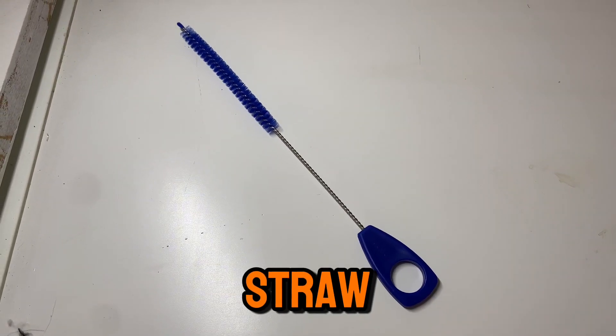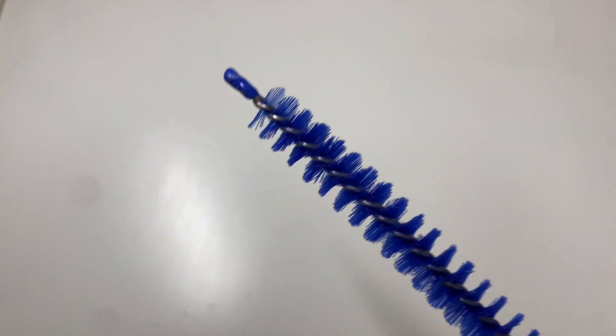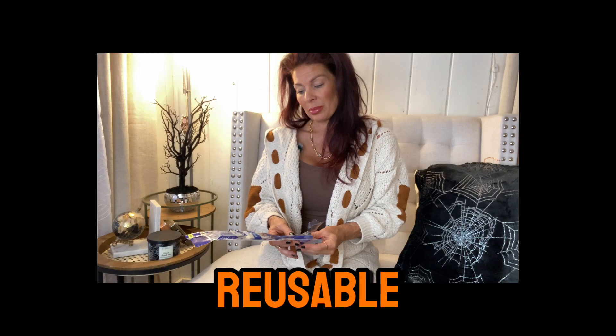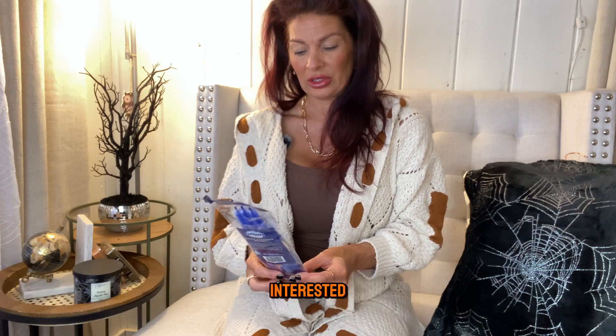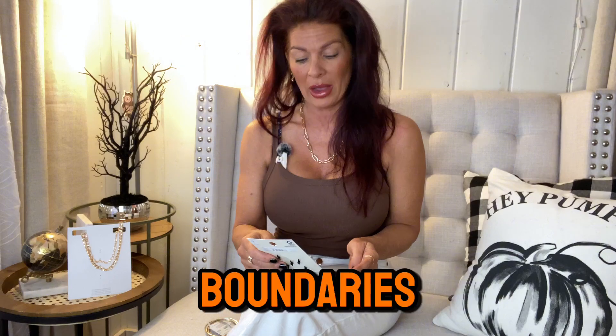Last but not least in the home department is these Dawn straw cleaning brushes. I've been wanting to find something like this to clean my straws because I have reusable straws and I wanted to invest in stainless steel ones but I didn't have anything to clean them with. I found this four-pack at a great price — I'll link all these products below. Walmart is not sponsoring this video; I bought all these things myself. I just want to show you some of the things I loved from Walmart this fall season.